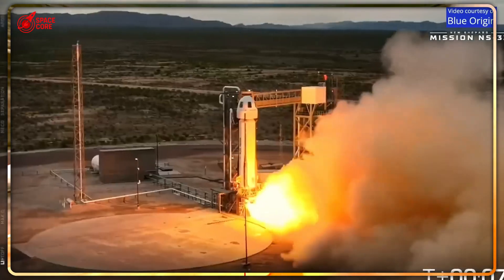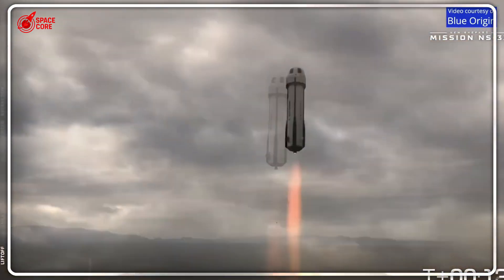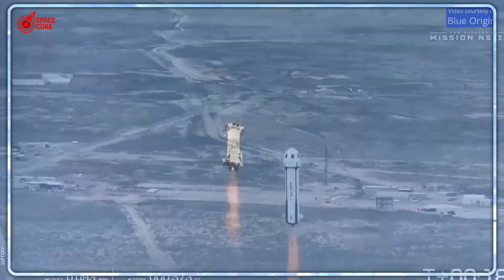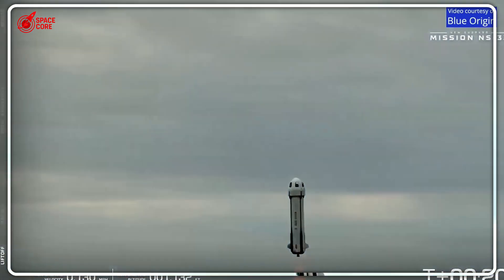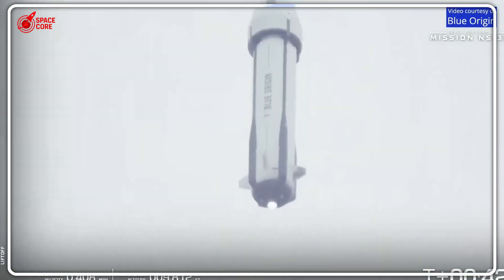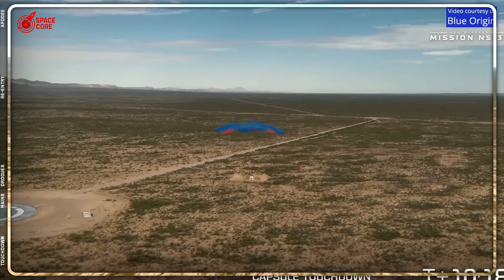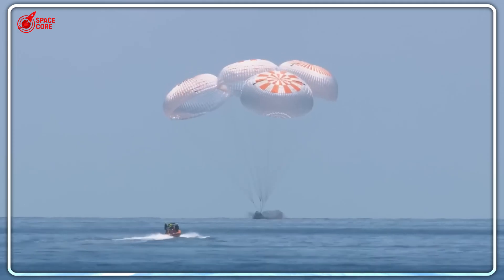Here's the twist nobody saw coming: SpaceX's speed advantage isn't just about technology, it's about philosophy. NASA designed Orion like a traditional spacecraft; SpaceX designed Dragon like a modern transportation system. The results speak for themselves — SpaceX meets NASA's requirement of getting astronauts out within 60 minutes, while NASA's own system takes twice that long. This efficiency gap reveals something fundamental about the future of human spaceflight.